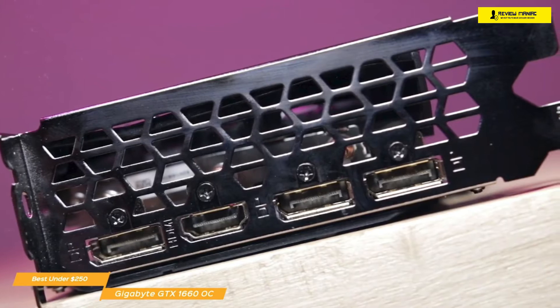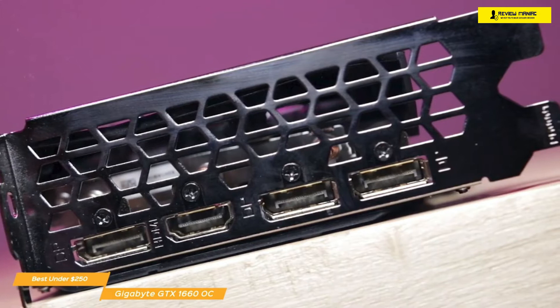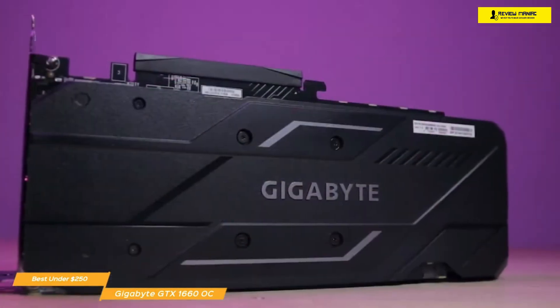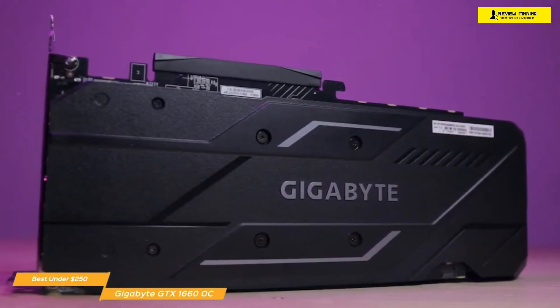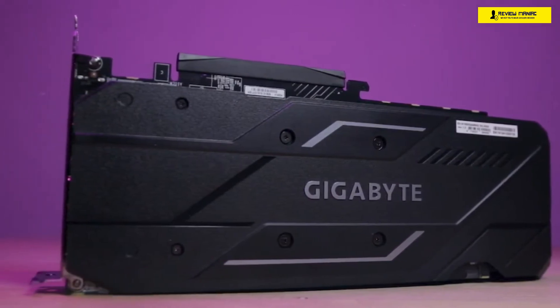If you stream or like to snap in-game photos, you'll get amazing performance and image quality with Nvidia Ansel, while GeForce Experience will let you share your streams, gameplay, and photos. The Gigabyte GTX 1660 OC has a lot of features to help your games run with the best performance, and the added DisplayPorts and ability to share high-quality streaming footage really adds to the value of what you get with this graphics card.